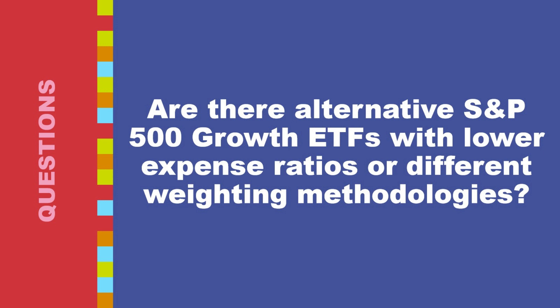Are there alternative S&P 500 growth ETFs with lower expense ratios or different weighting methodologies compared to NOBL? The SPDR S&P 500 Growth ETF (SPYG) tracks the S&P 500 growth index just like NOBL but with a significantly lower expense ratio of around 0.06%, which can lead to slightly higher returns over the long term. The Vanguard S&P 500 Growth ETF (VOOG) also tracks the S&P 500 growth index and boasts a low expense ratio of around 0.08%, offering a cost-effective way to access growth stocks.